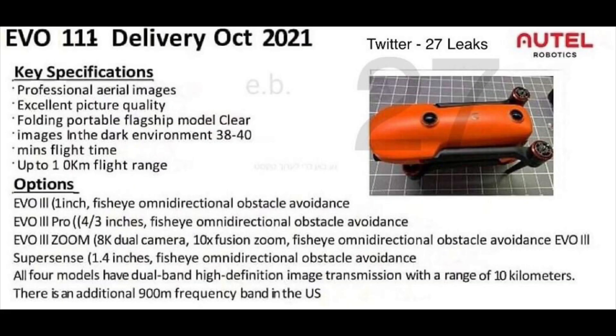Here are the key specifications. We're going to be having professional aerial images and excellent picture quality. It's going to be their folding portable flagship, and we're going to be able to get images in the dark. We're going to be getting anywhere between 38 to 40 minutes of flight time depending on the version you go for, and up to 10 kilometers of flight range.